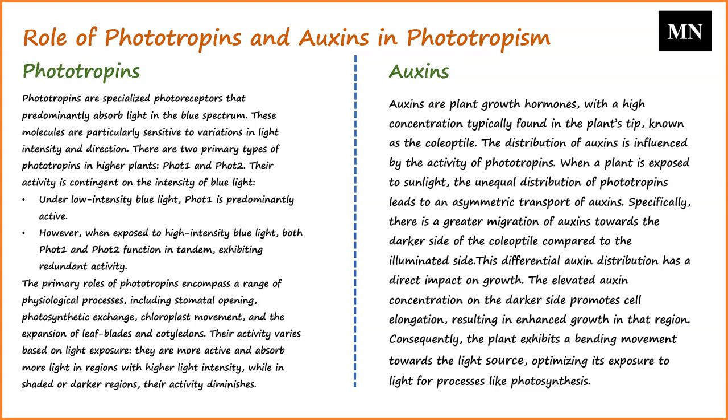Auxins are plant growth hormones with a high concentration typically found in the plant's tip, known as the coleoptile. The distribution of auxins is influenced by the activity of phototropins. When a plant is exposed to sunlight, the unequal distribution of phototropins leads to an asymmetric transport of auxins — specifically, a greater migration of auxins towards the darker side of the coleoptile compared to the illuminated side. This differential auxin distribution directly promotes cell elongation on the darker side, resulting in enhanced growth in that region and causing the plant to bend towards the light source.